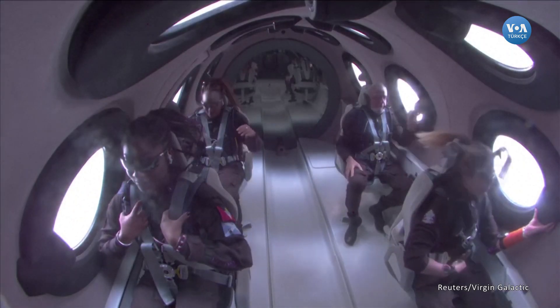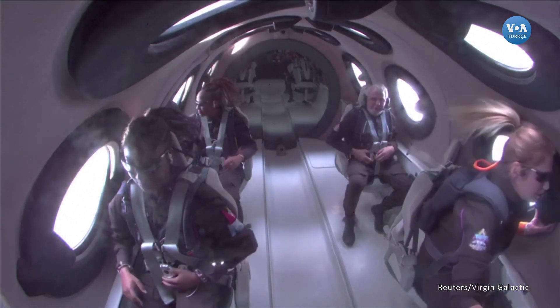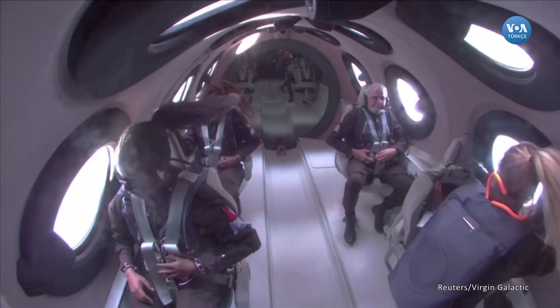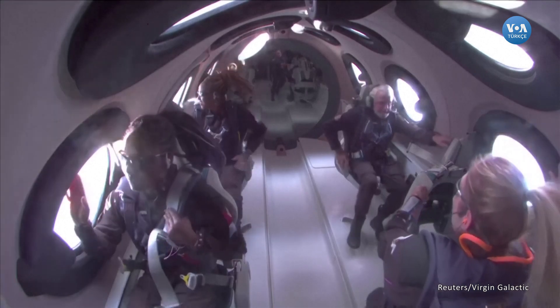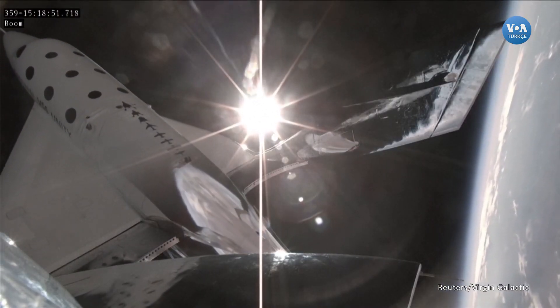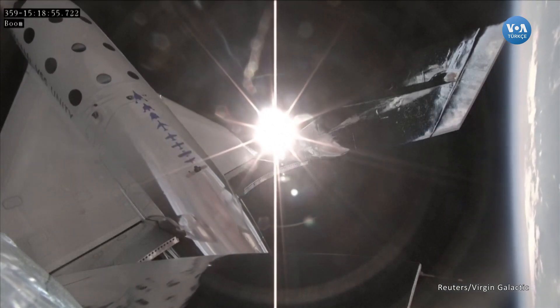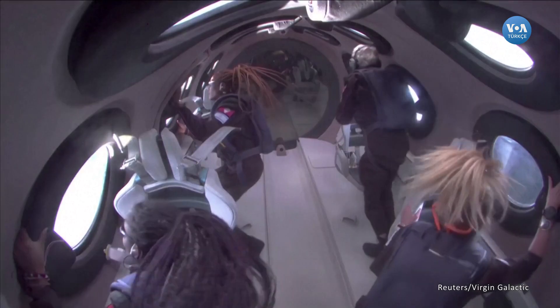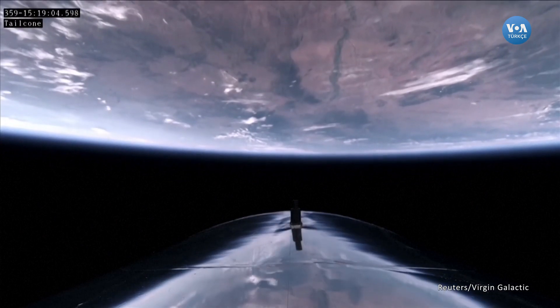The crowds here are just absolutely going wild. I can't imagine what's happening in Antigua with them cheering them on. Incredible. That's awesome. Go Keisha. Go Anna. Go John. They're all going to the window and taking in this absolutely incredible view — the planet where all of their experiences are held, everything they've ever known is down below.